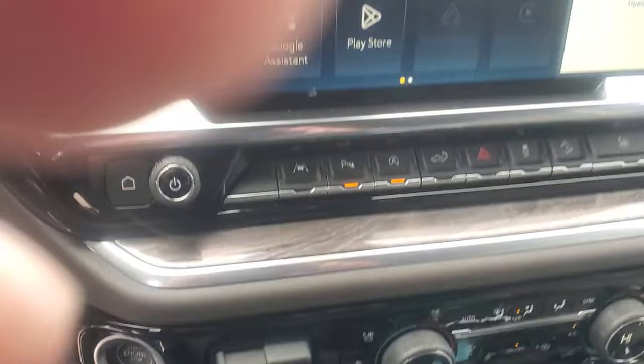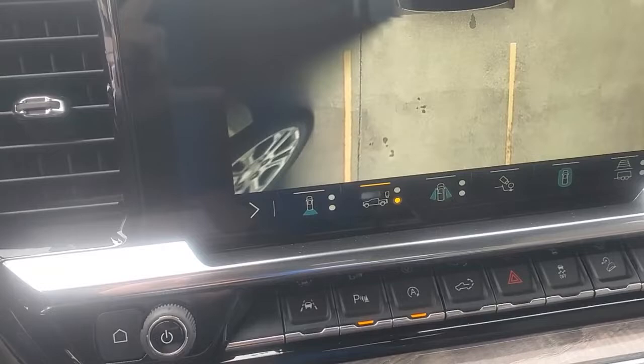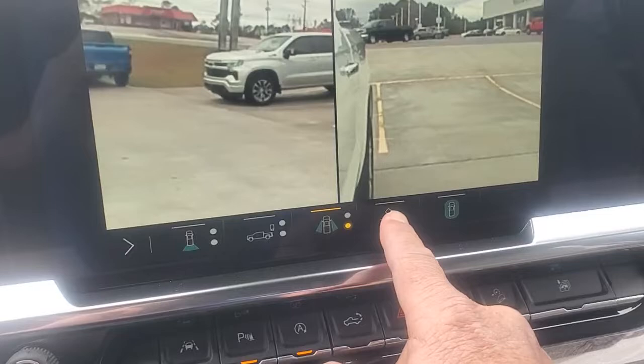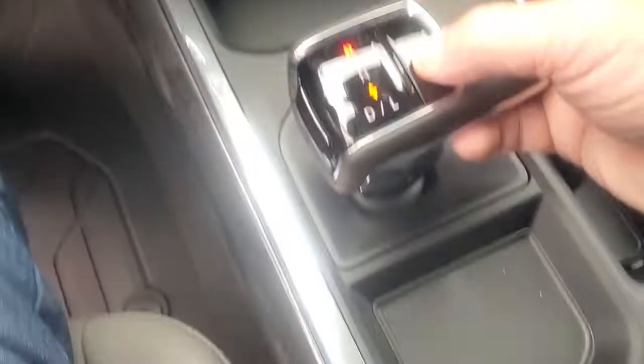I'm going to stick the truck in reverse — it does have the HD vision backup camera. That's just regular backup view. When I hit this button it shows you what's on the left side of the truck and the right side, splitting the view. This button here shows you the very back, so when you're backing up you can actually see where your tongue is versus your trailer or camper.